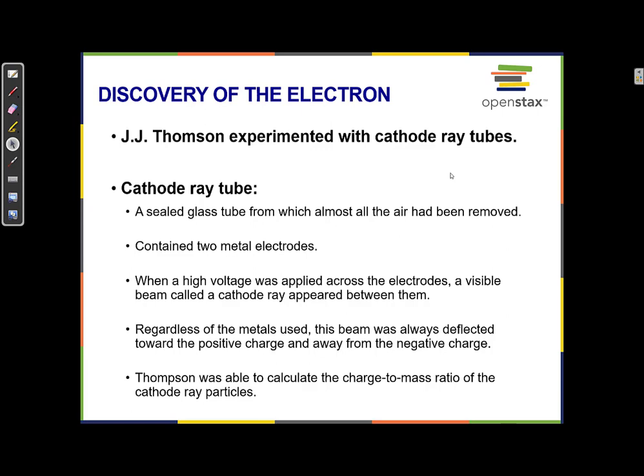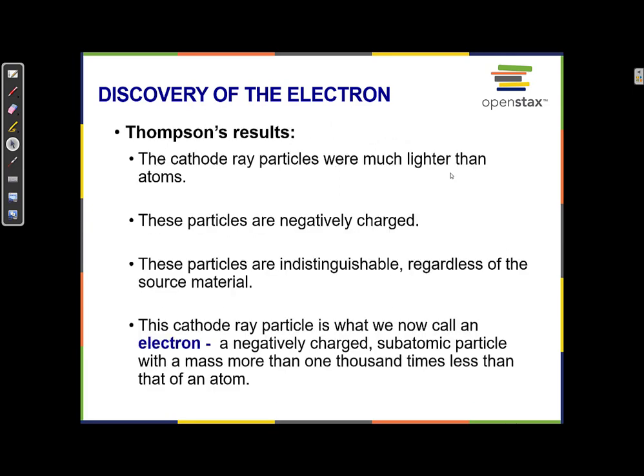They changed the metals of the electrodes being used, and even with different metals they would always see the same kind of beam. So it didn't seem like it was coming from the metal specifically — or if it was, it was something that all metals shared. He concluded that whatever these particles were, they were much lighter than atoms, they were negatively charged, and regardless of which metal he used, they were always exactly the same.